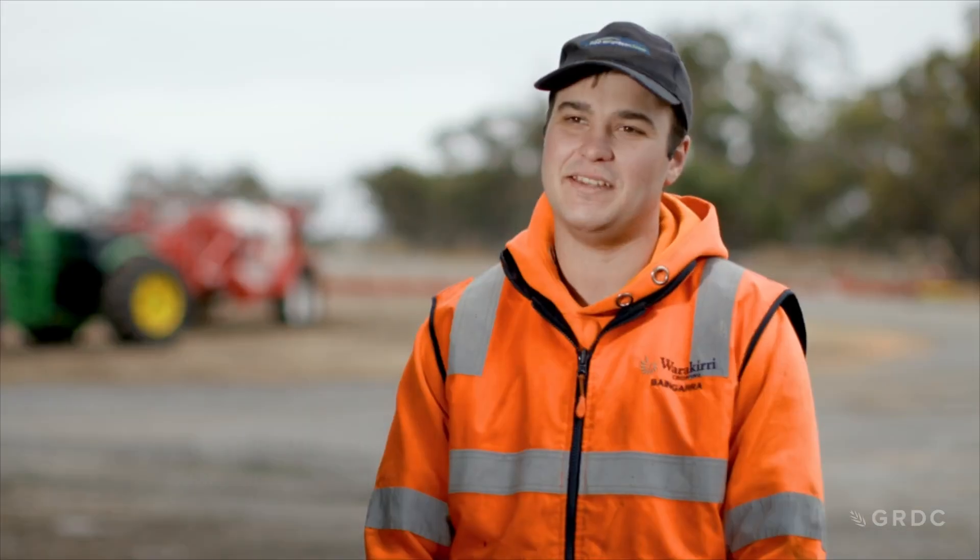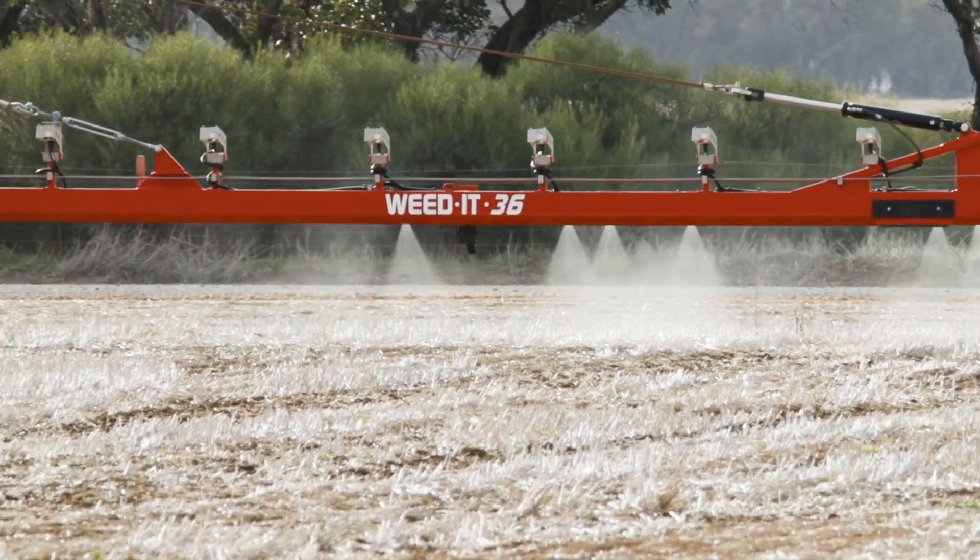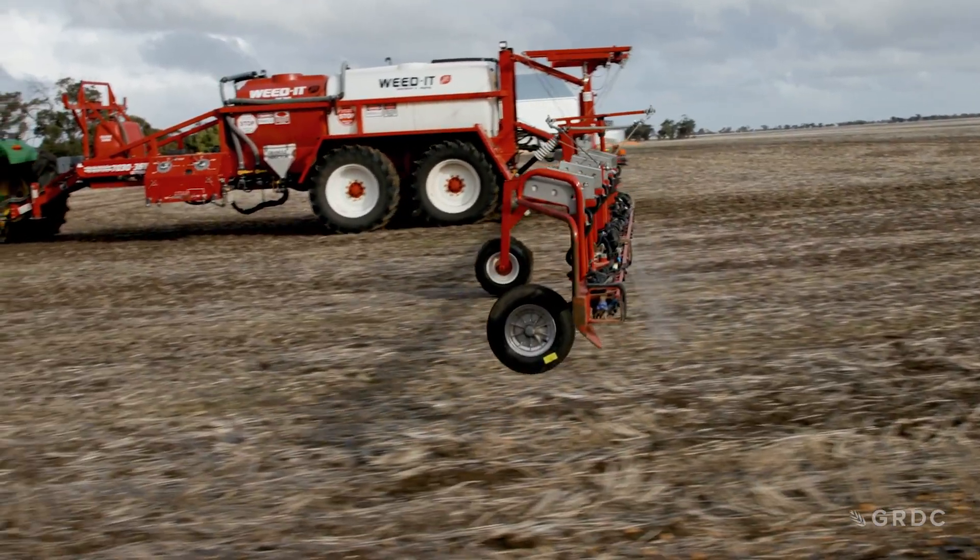My name is Patrick Anderson, I'm the junior assistant farm manager here at Warrakewri Cropping Bangara. It is a 14,000 hectare farm on the outskirts of Donald in Victoria. Here at Bangara we use the Sonic Weedit.